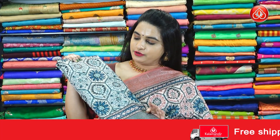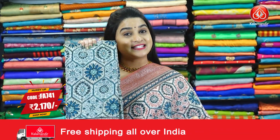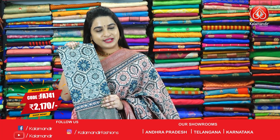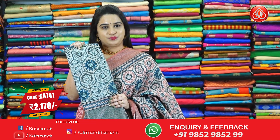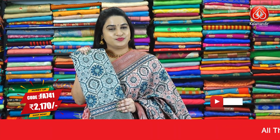Next saree — here comes one more beautiful combination, cream and peacock blue. This is the same pattern as seen in the previous saree. This is the last saree from today's collection, which is Ikat Fancy Sarees at Viva's price. Pricing details: Saree code FA741, actual price is 3100 and Viva's price is 2170 rupees. To purchase this one, take a screenshot and ping us on our WhatsApp number which is 9852-9852-299.